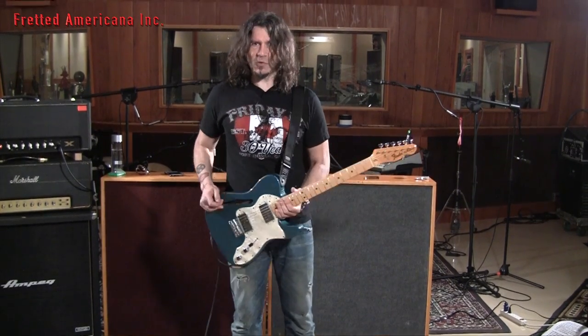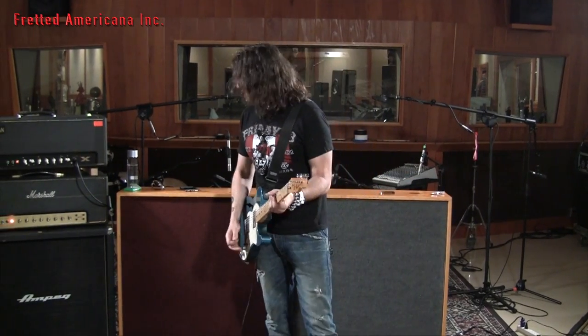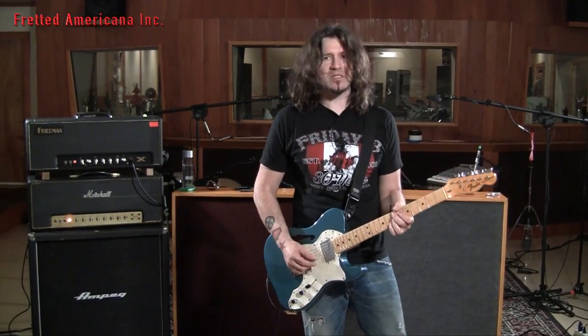100% original and untouched, except by the sun on a scorching day on the Pacific Coast Highway. I'm plugged into the Freedman, no pedals on. I'm gonna start off with the volume really low so we can hear how dynamic this thing sounds.